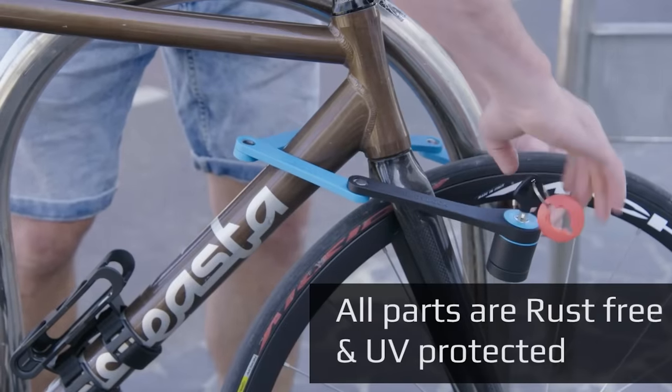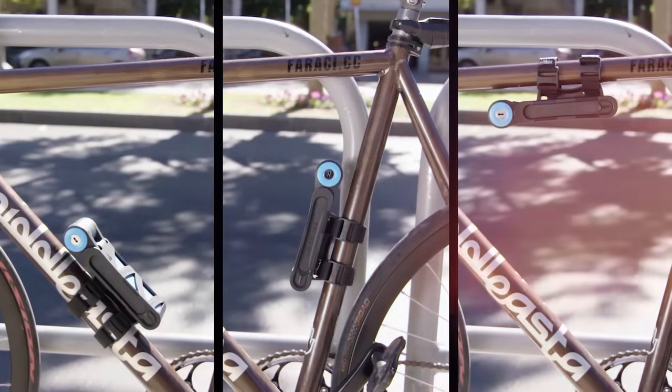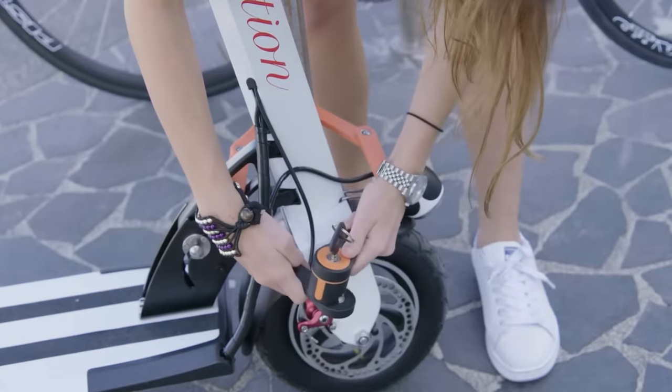Foldy Lock Compact can be fixed at any angle too. When you don't need it, it attaches directly to the bike frame. It's priced at $85.